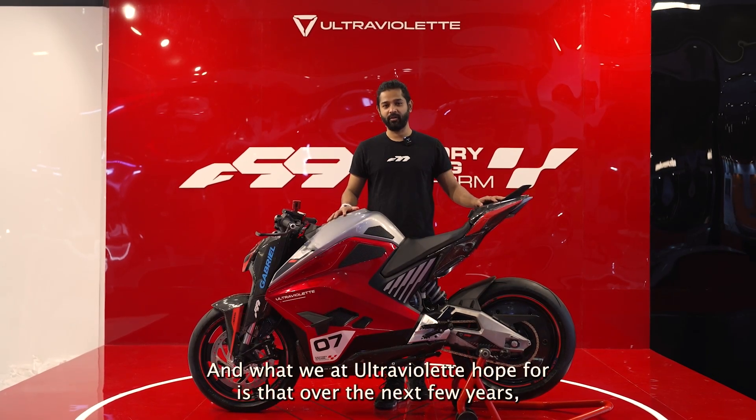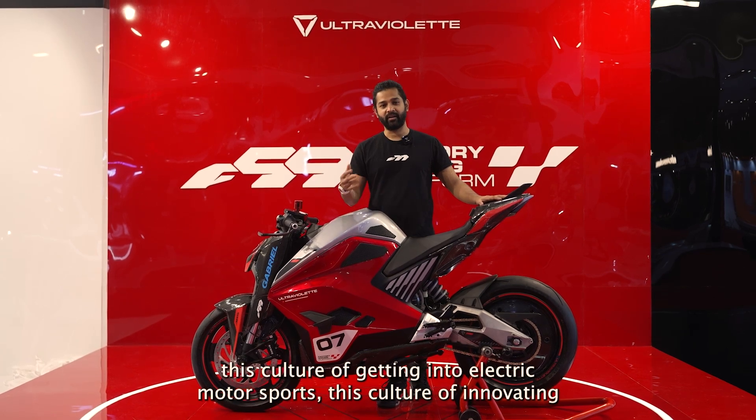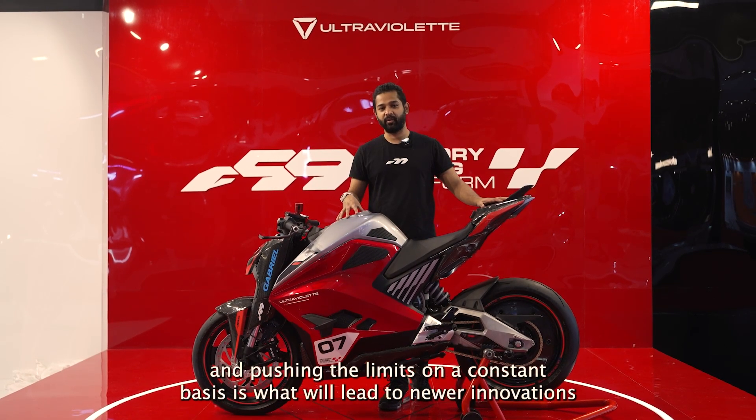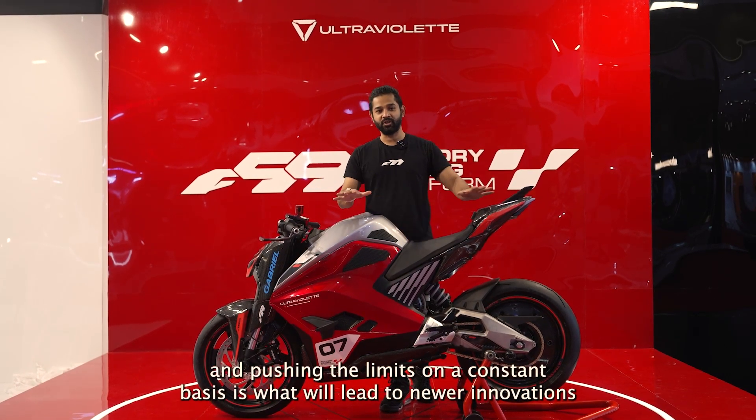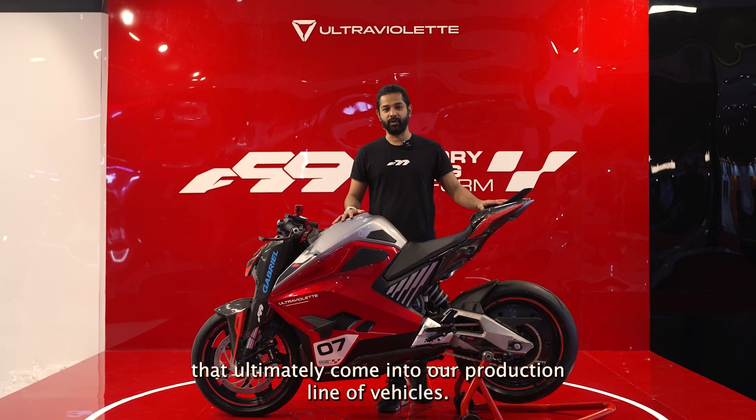What we at Ultravalet hope for is that over the next few years, this culture of getting into electric motorsports — this culture of innovating and pushing the limits on a constant basis — is what will lead to newer innovations that ultimately come into our production line of vehicles.